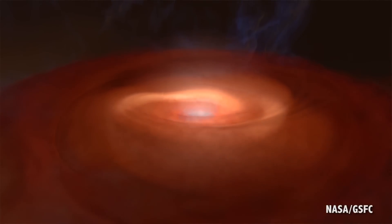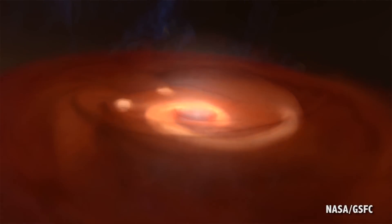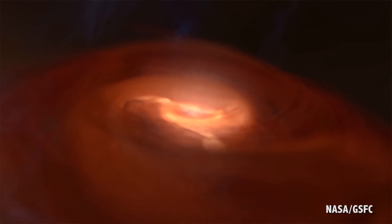Stars, planets, and moons can be made of gas, ice, or rock. Get enough mass in one area, and it's going to pull all that stuff into a roughly spherical shape. Less massive objects, such as asteroids, comets, and smaller moons have less gravity, so they may not pull into perfect spheres.